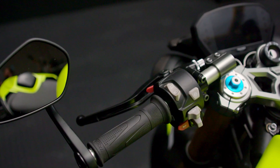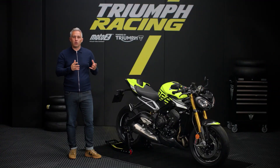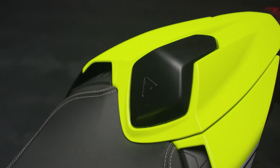Ergonomically optimized switch cubes and a five-way joystick make navigating the various systems intuitive, logical and easy, even in winter gloves. Hassle-free phone or accessory charging is also catered for with a handy under-the-seat USB socket, and an immobilizer is also fitted as standard.